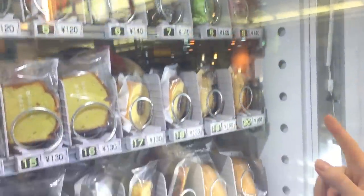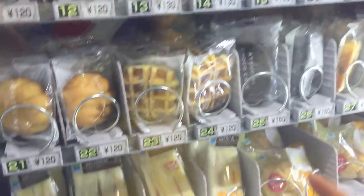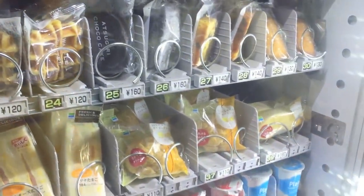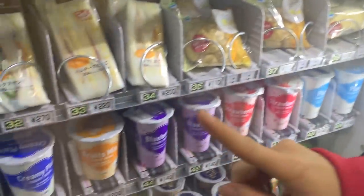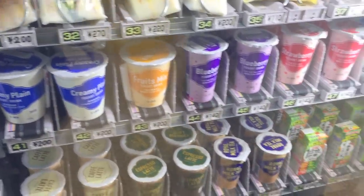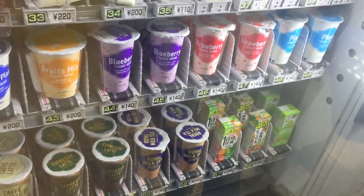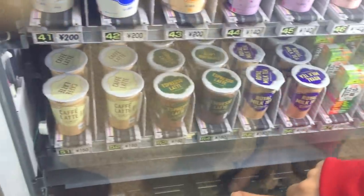And then we have the cake section that they do at Family Mart, and Baumkuchen, which is nice. Here we have little madeleines and other stuff like that, and even some cream-filled bread down here. Sandwiches over there if you're hungry. And then yogurt drinks, strawberry drinks, plain yogurt and stuff like that, going over to vegetable drinks and royal milk tea and such.